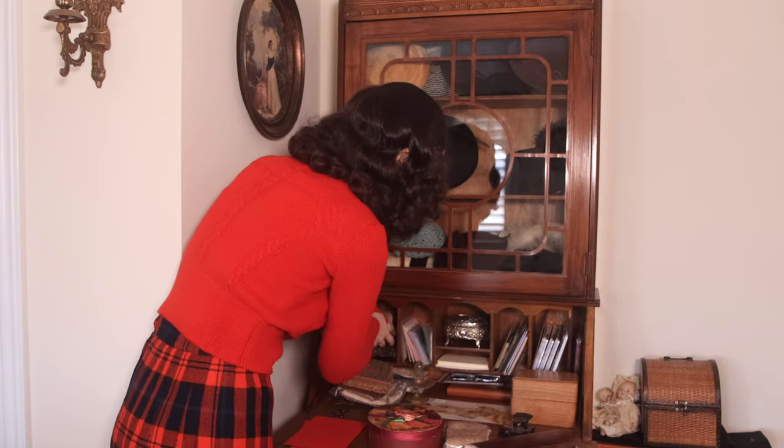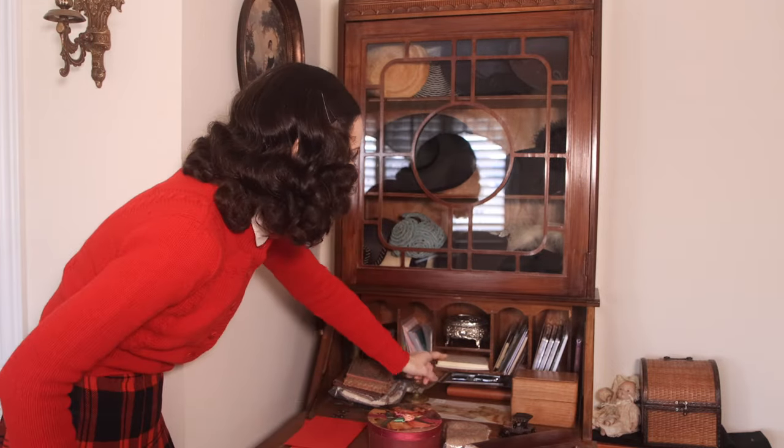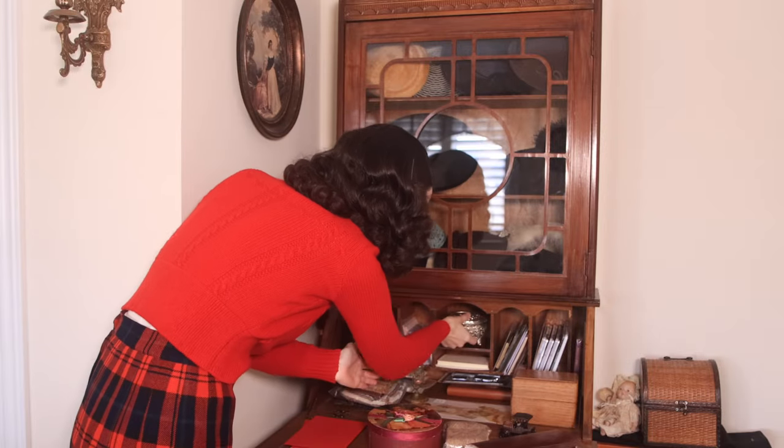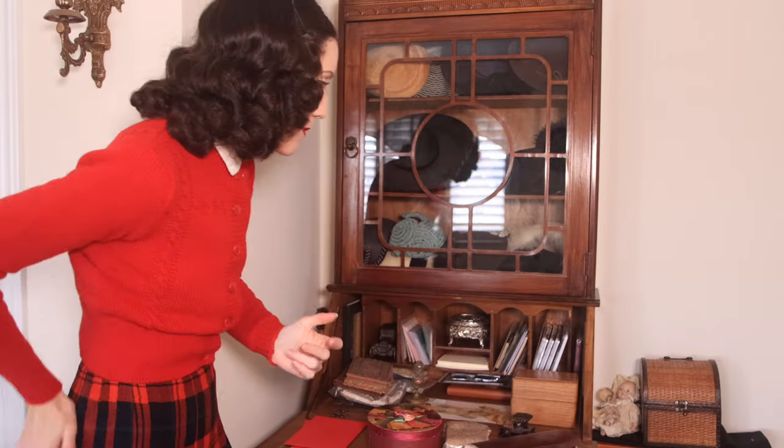I also have some blank cards, thank you cards, some pencils, and this really beautiful jewelry box in the center — love that, it just looks so nice here. I'm not really getting rid of anything in here, so I just wanted to show you.